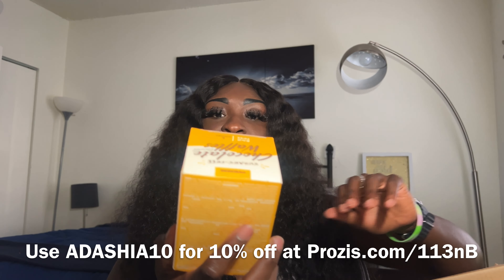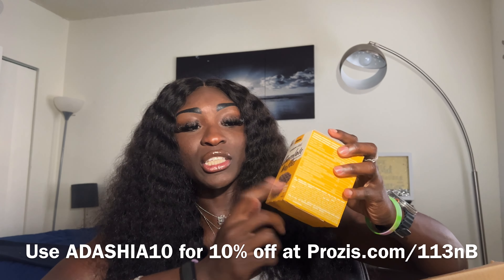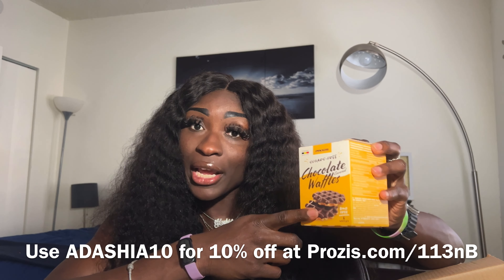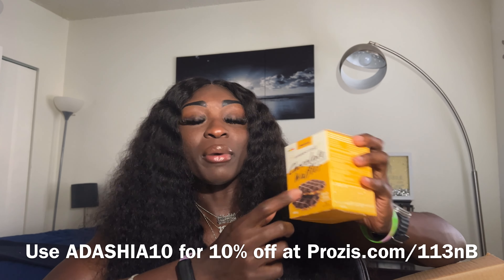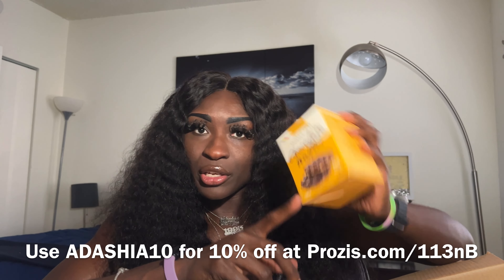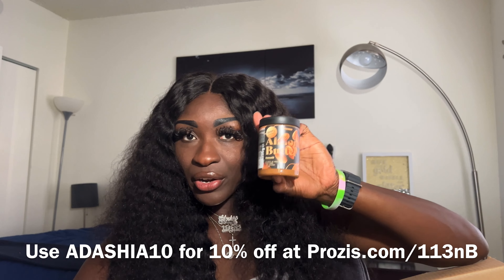Next, I got these sugar-free chocolate waffles. I got the protein waffles in chocolate last month, so check out that video if you haven't already. I did try these before and they're really good, so I wanted to order them again.